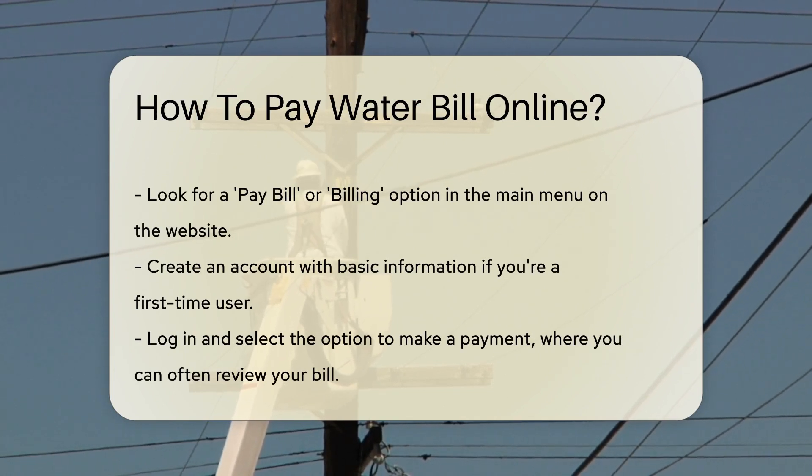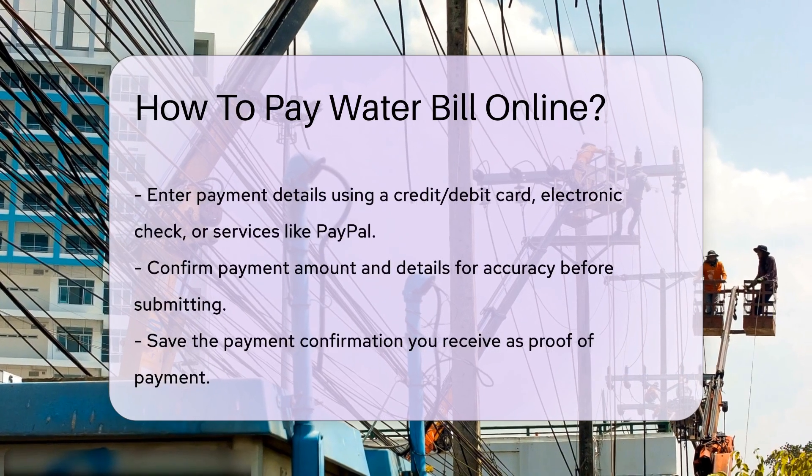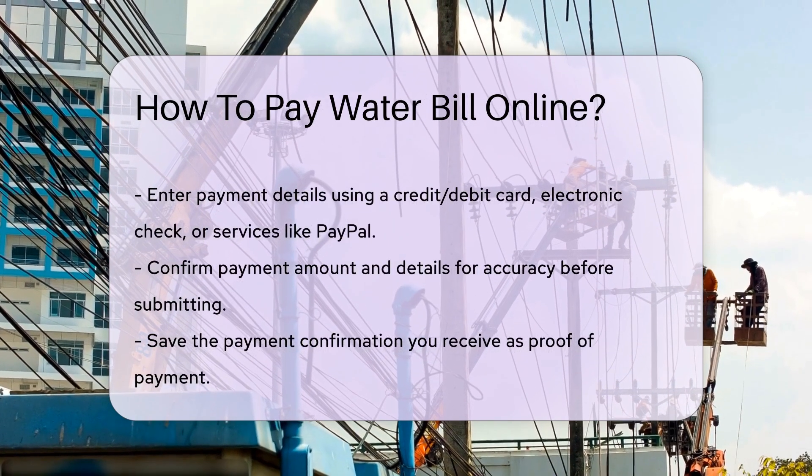Create an account if you're a first-time user. You'll need some basic information like your account number and email. Once you're logged in, select the option to make a payment. You can often review your bill here too.